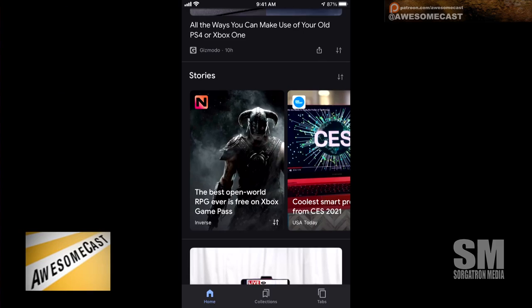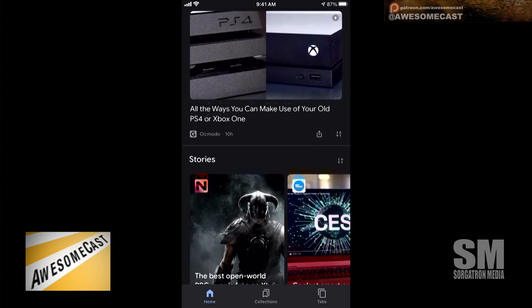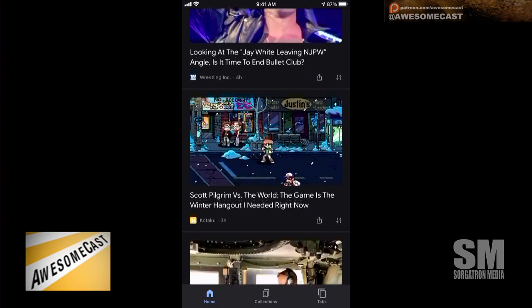That homepage, I believe, is mostly generated from your interests and what you search. Mine is all wrestling, comic books, video games — basically everything. So if you're doing Bull Pittsburgh and doing your stories, that'll come up under Pittsburgh and restaurants and nightlife and things like that.